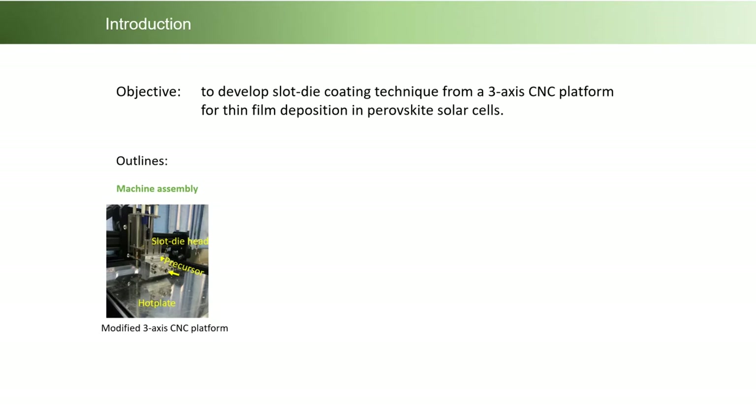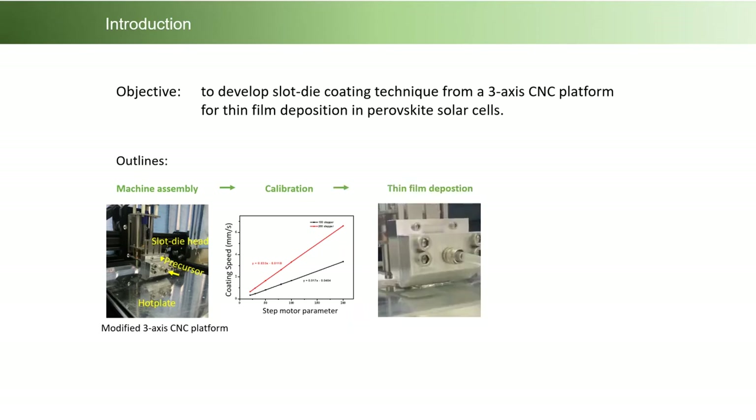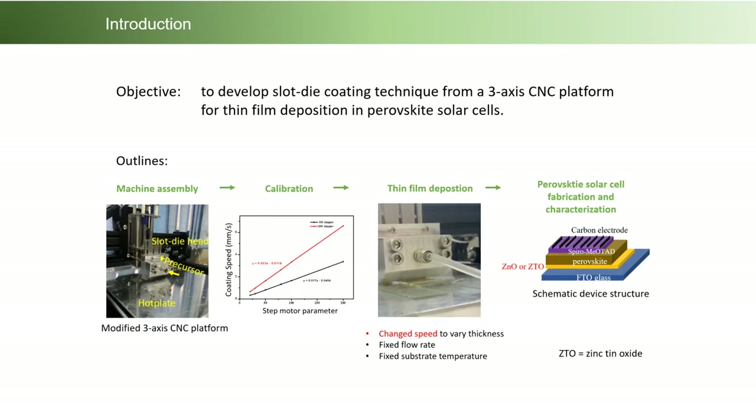Here is the outline of activities done in the past year. First, a 3-axis CNC platform was assembled with a slot-die head and a homemade syringe pump. Then it was carefully calibrated and used to deposit zinc oxide or zinc tin oxide thin film. The thickness of this film was changed by changing the coating speed, while we fixed the flow rate and substrate temperature at certain values.